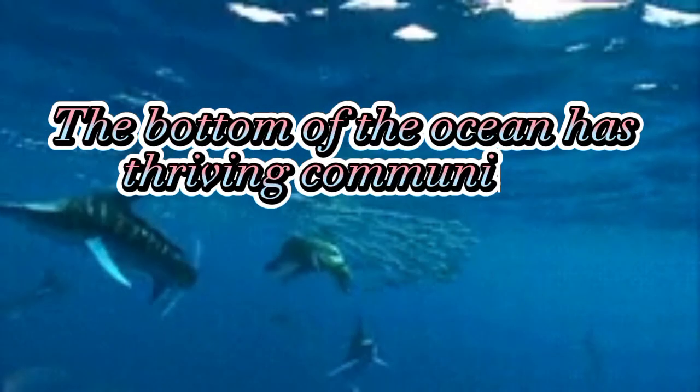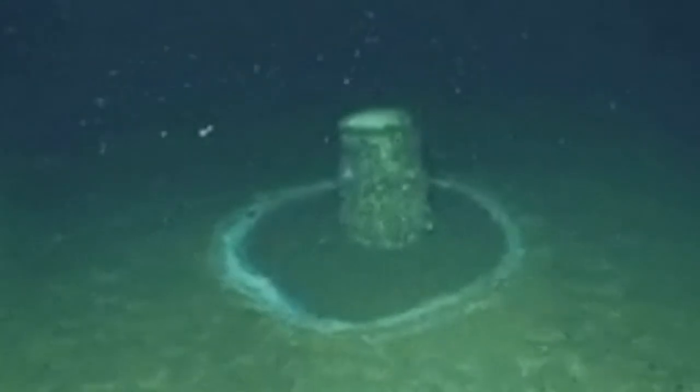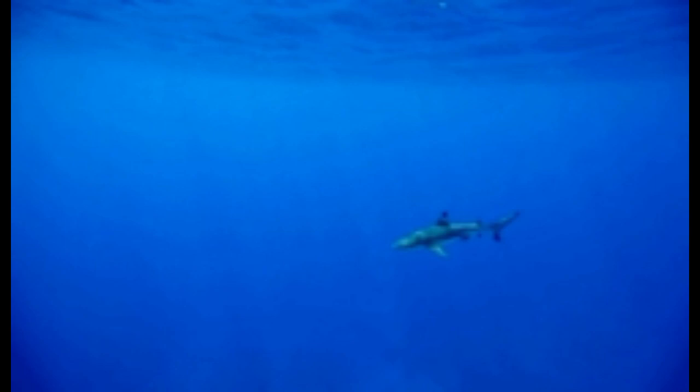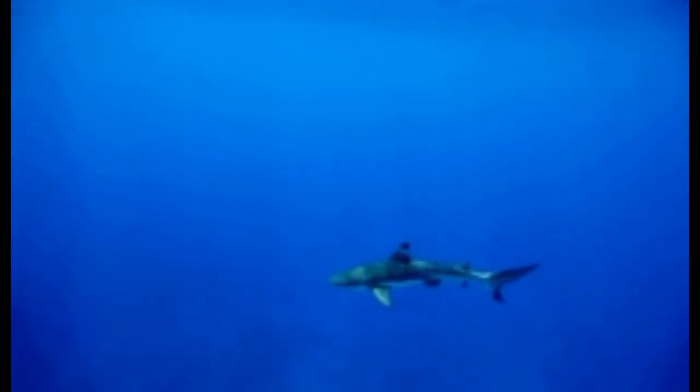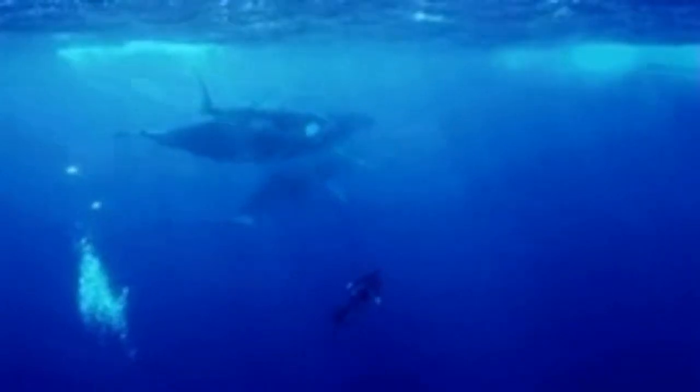The bottom of the ocean has thriving communities. At the bottom of the ocean, there are small underwater volcanoes spewing scalding hot water, gases, and chemicals like methane and ammonia. They're called hydrothermal vents. It's a dark place to live, but some animals love it there.